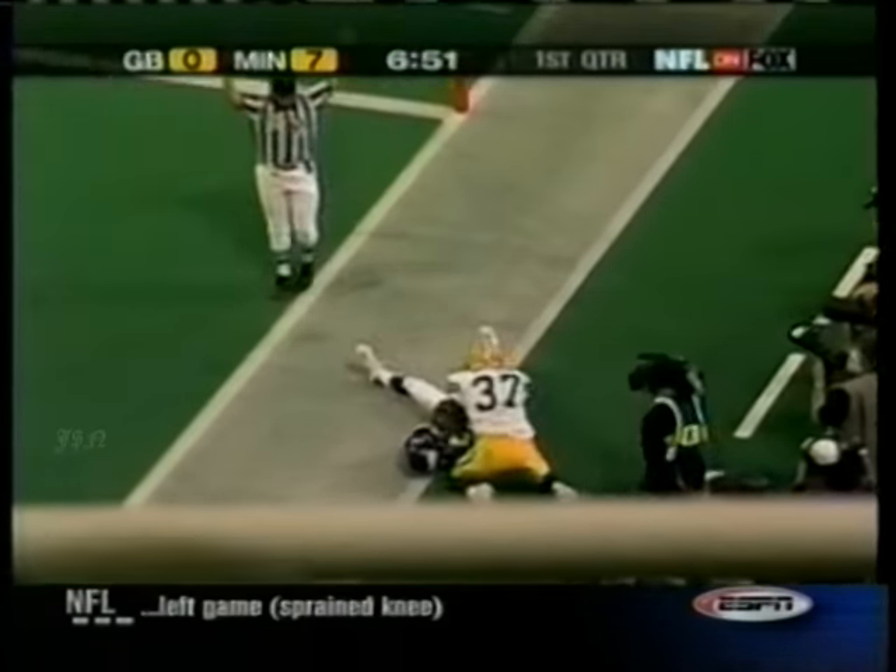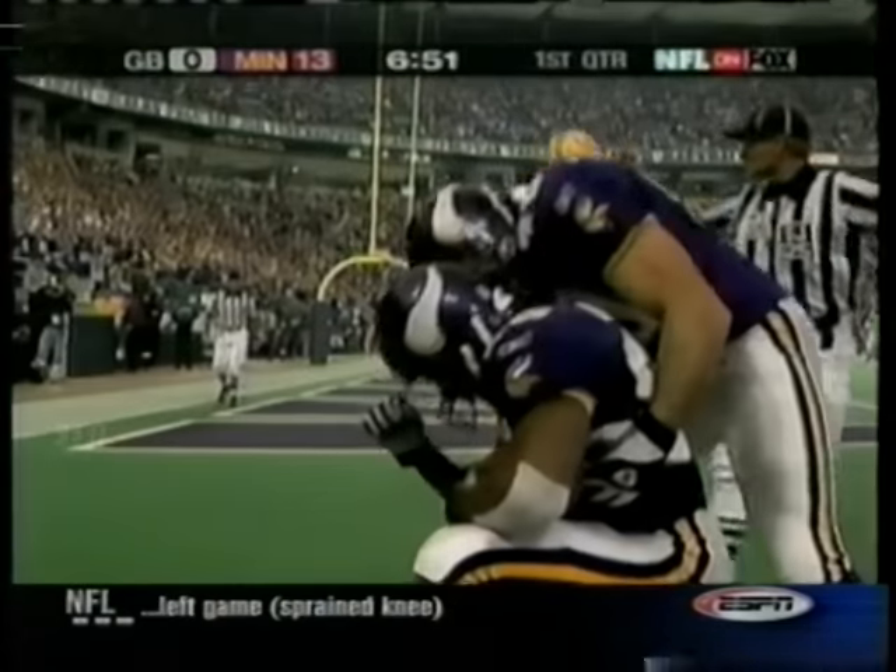Culpepper to Dwayne Bates, 18 yards. Makes it 14-0 Minnesota.